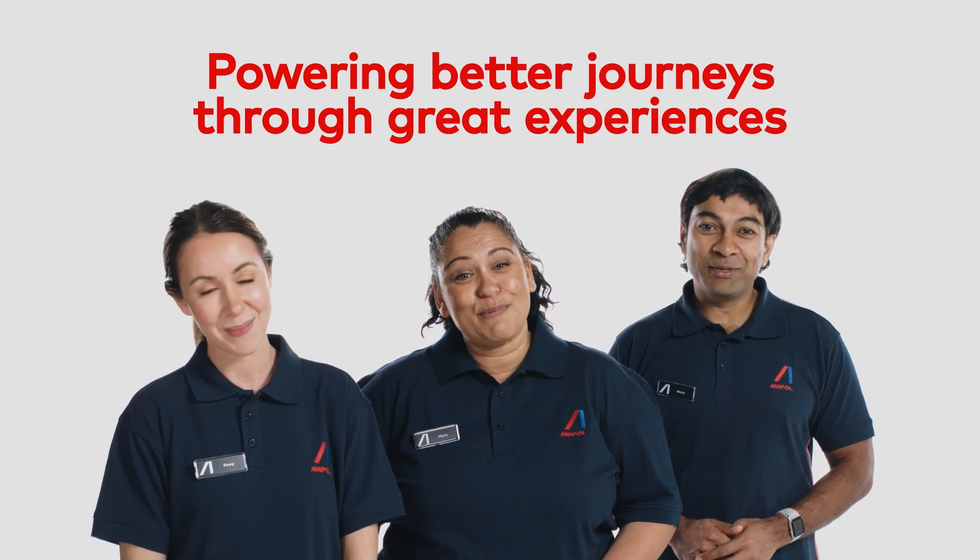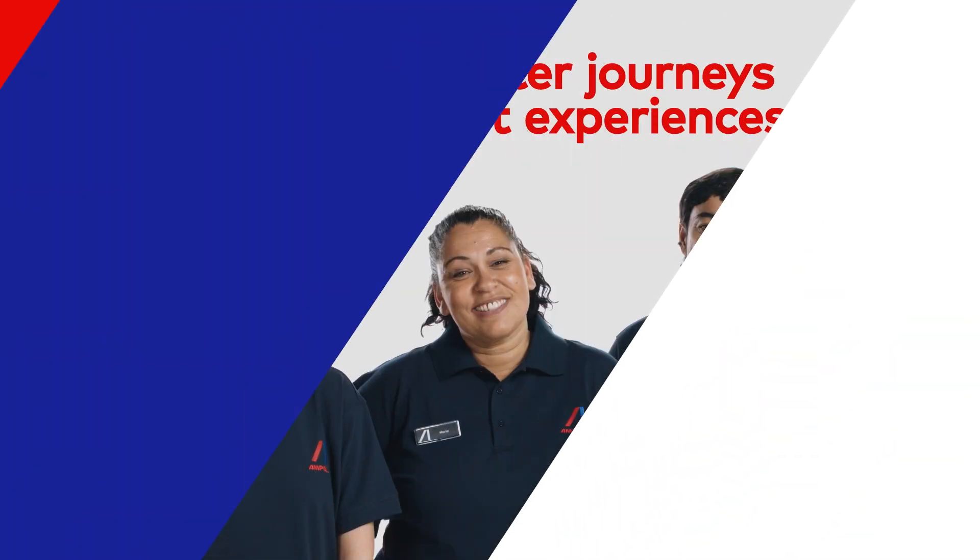With our drivers as our guide, we can be sure we are powering better journeys through great experiences and greater customer service. Thank you.